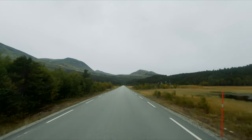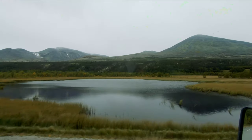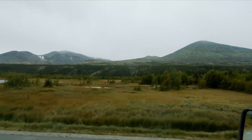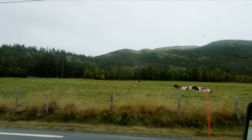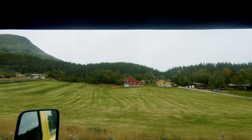I continue driving north on National Road 27 with the Rondane National Park to my left. Driving on these back roads means there is very little traffic and you get the feeling of being very close to nature. The landscape is dotted with mountains, lakes, cows, farms, and fields.